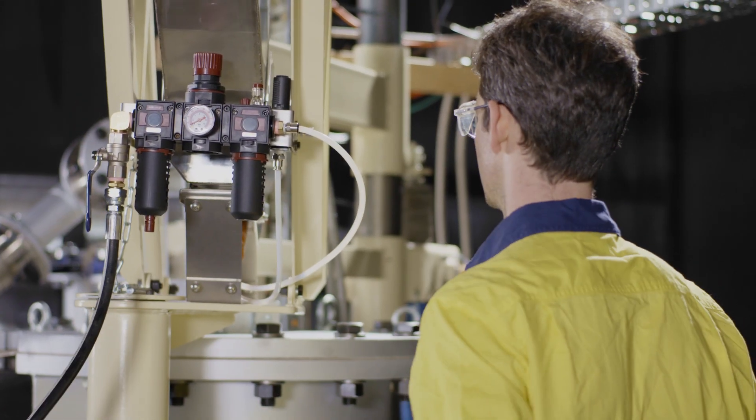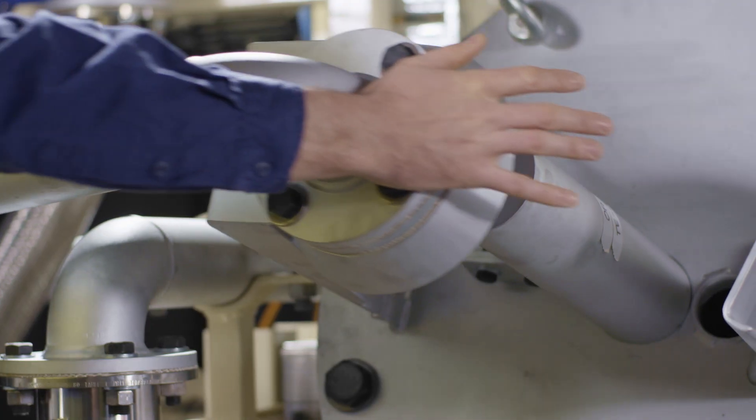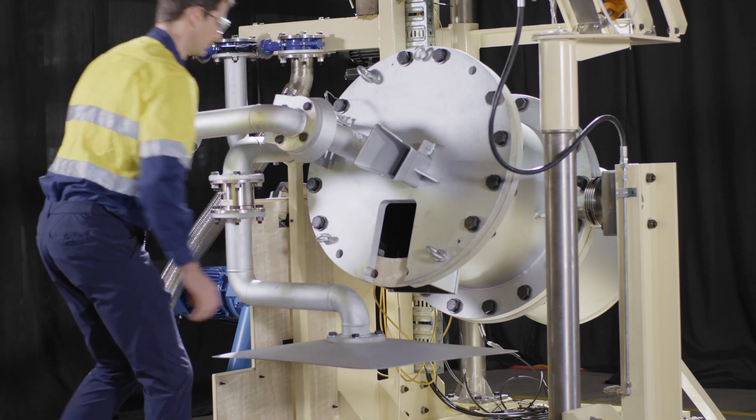The F600 comes pre-built and pre-commissioned. Just connect fuel, gas and oxygen, connect the hygiene system, plug it in and use it.